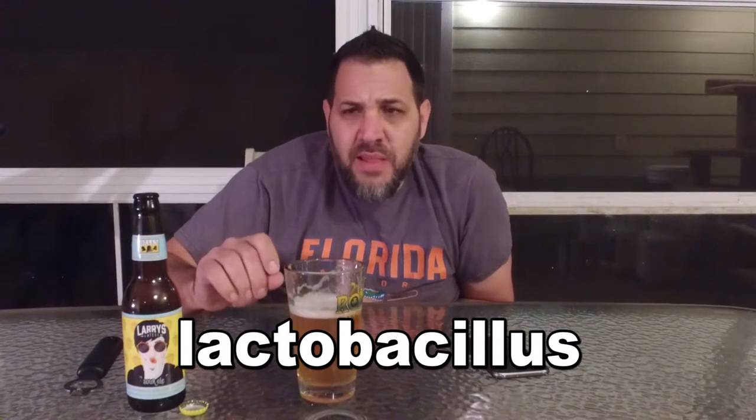I believe this is 5% ABV. No IBUs listed, which is kind of weird. I wonder why they don't list IBUs sometimes. We looked into it a little bit — IBUs exist due to isomerized alpha acids. But sour beers are soured using a certain strain of yeast.